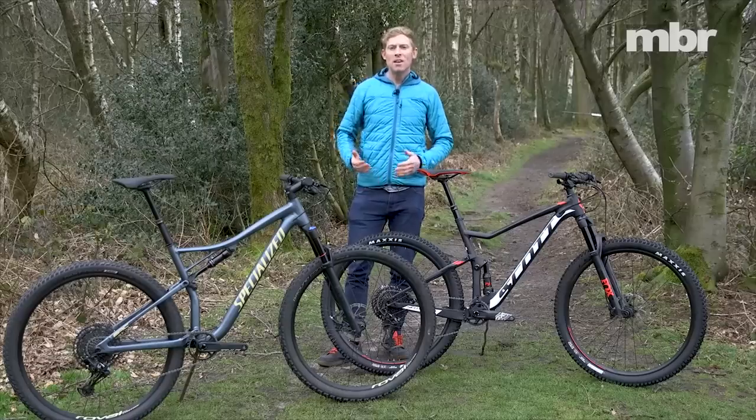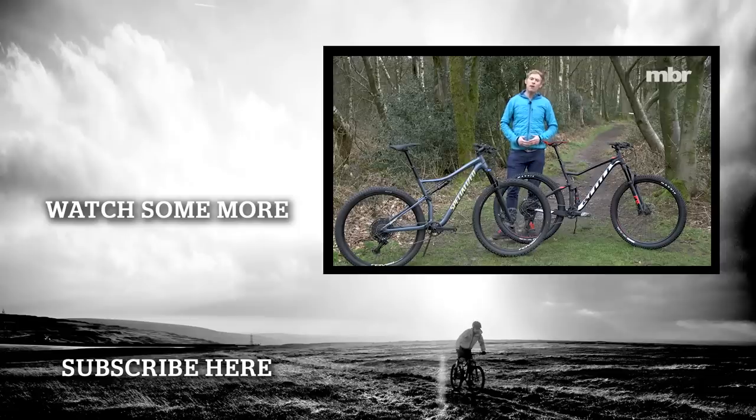So there you have it — the Specialized Epic Comp Evo and the Scott Spark 940. Watch out for us reviewing more of this type of bike in the future. Thanks for watching, and don't forget to like and subscribe to keep up with our latest releases. If there are any particular models of bike you'd like to see us review, please put it in the comments section below.